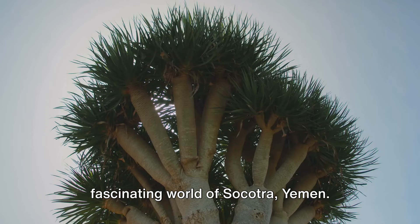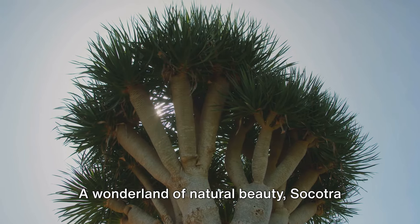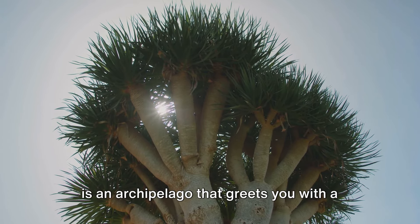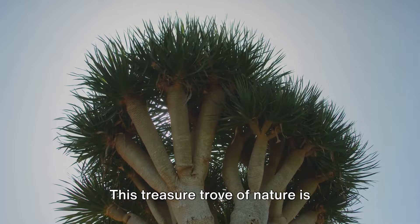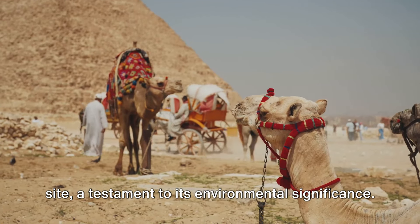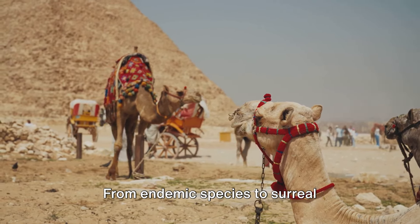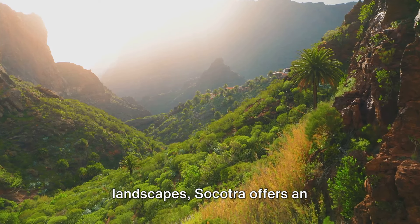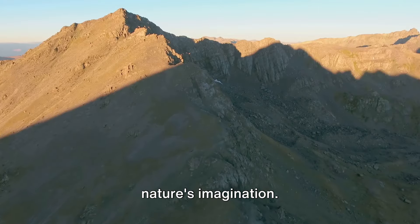Welcome, fellow explorers, to the fascinating world of Socotra, Yemen. A wonderland of natural beauty, Socotra is an archipelago that greets you with a unique biodiversity unmatched anywhere else on Earth. This treasure trove of nature is recognized as a UNESCO World Heritage Site, a testament to its environmental significance. From endemic species to surreal landscapes, Socotra offers an extraordinary journey into the heart of nature's imagination.